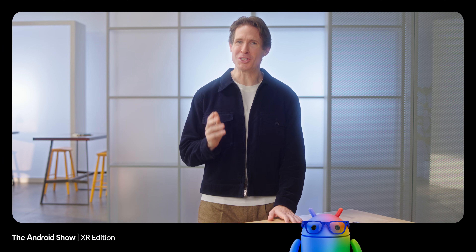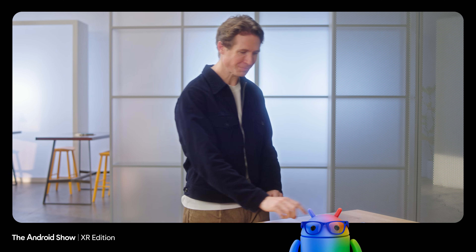It's so cool to see eyewear designers like Warby Parker and Gentle Monster so inspired by what they can create on Android XR. Let me show you why they're so excited. First things first, let's put on these prototype glasses. In some ways, there's nothing new here — they're just my glasses, except these are special. I can activate Gemini and talk about anything that I see or hear and get help throughout the day.